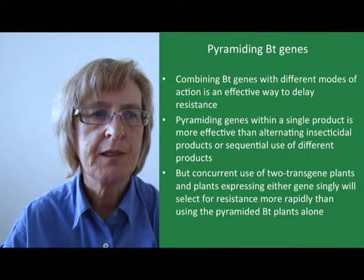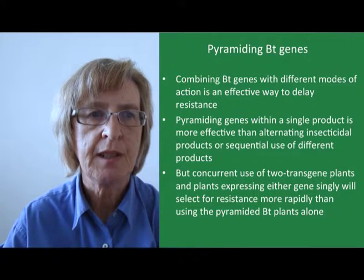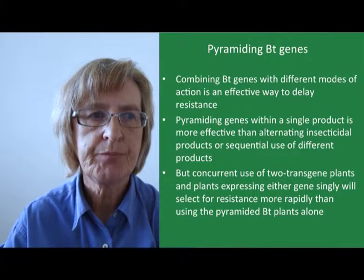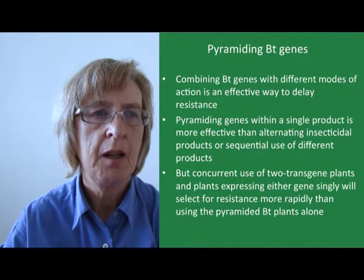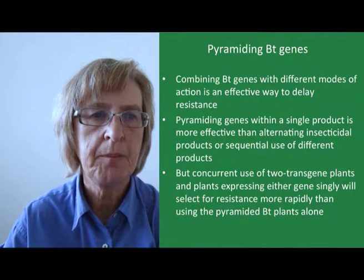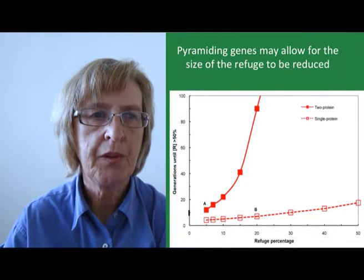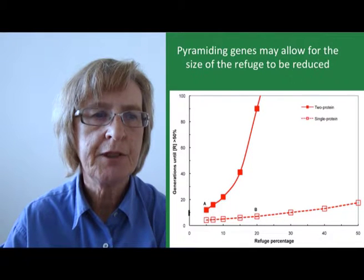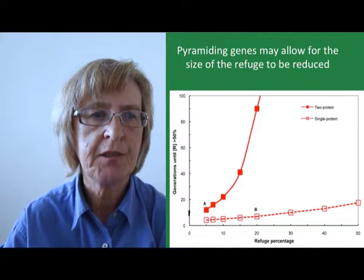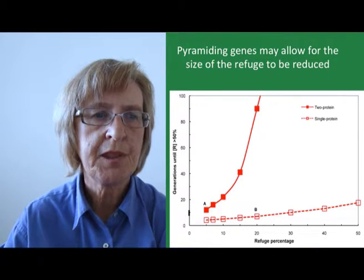Problems arise if plants expressing a single gene are grown in the same area as two-transgene plants. This can give insects a chance to develop resistance to one gene before moving on to the two-transgene crop. So concurrent use of two-transgene plants and plants expressing either gene singly will select for resistance more rapidly than using the pyramided BT plants alone. Pyramiding BT genes doesn't do away entirely with the need for refugia, but it may allow for a reduction in refuge size. From this graph you can see that the number of generations until resistance emerges is very much higher for pyramided genes with a 20% refuge than for the single-gene crop.